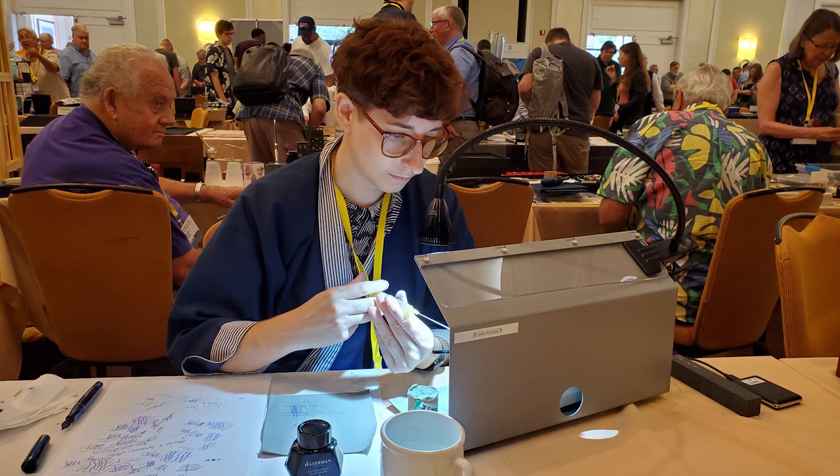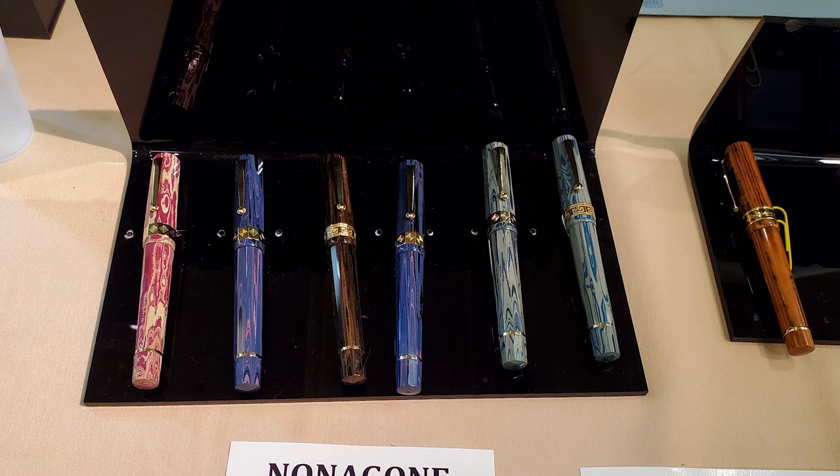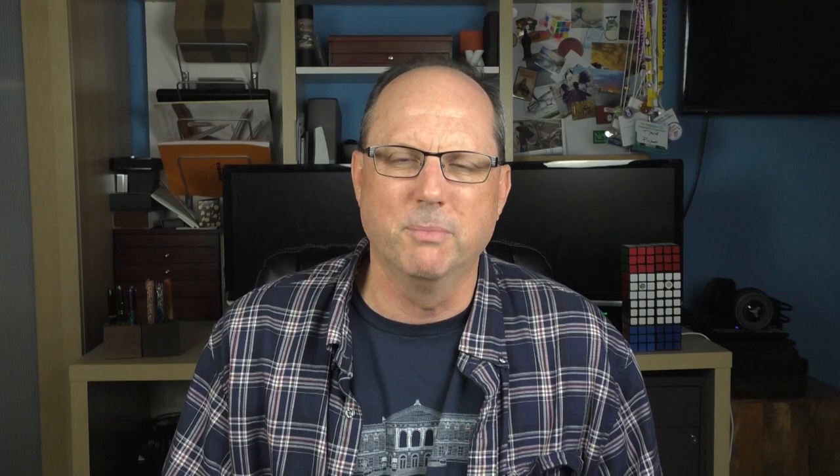These were some of the pens from Santini Italia. I had a really nice conversation with Giovanni Santini, the president of the company. These pens are made in Italy and all come with gold nibs which the company produces themselves — they actually had an example of the different stages of nib production there. The company is looking to gain more traction in the U.S. market, so you might be hearing more from them in the near future.